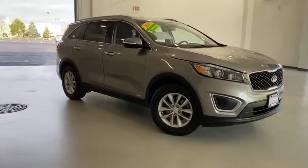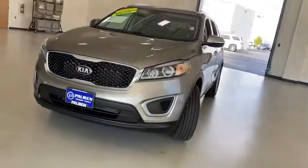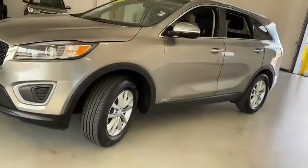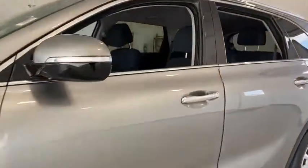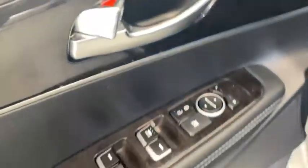We are pleased to show you the 2017 Kia Sorento. The Kia Sorento is a comfortable riding, powerful, compact SUV loaded with impressive standard features. Take one look at its stylish, sleek design and you'll want to cross over to a Sorento.